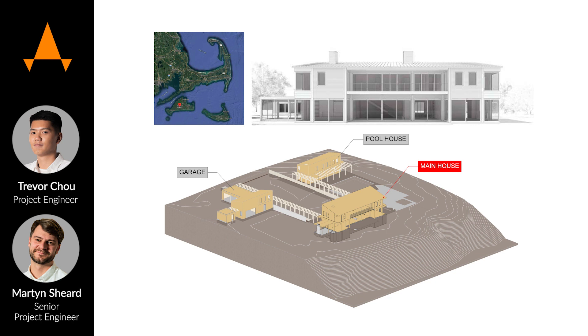This private residency project is actually located in Martha's Vineyard in Massachusetts State in the U.S. The project consists of three different buildings, as you can see on the diagram. It has a pool house, garage, and main house.